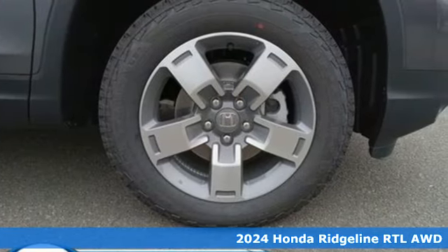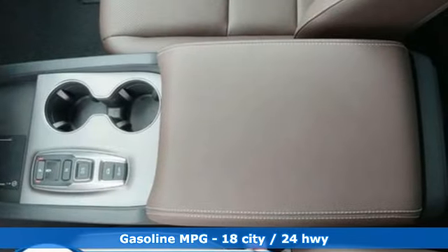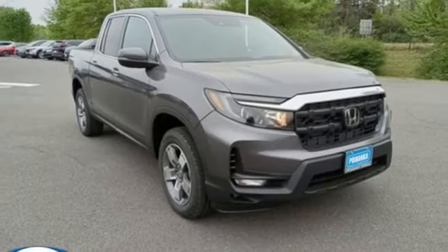It boasts an impressive list of features like these: automatic transmission, four-wheel drive, engine auto stop-start feature, express open and close sliding and tilting sunroof, and streaming audio.